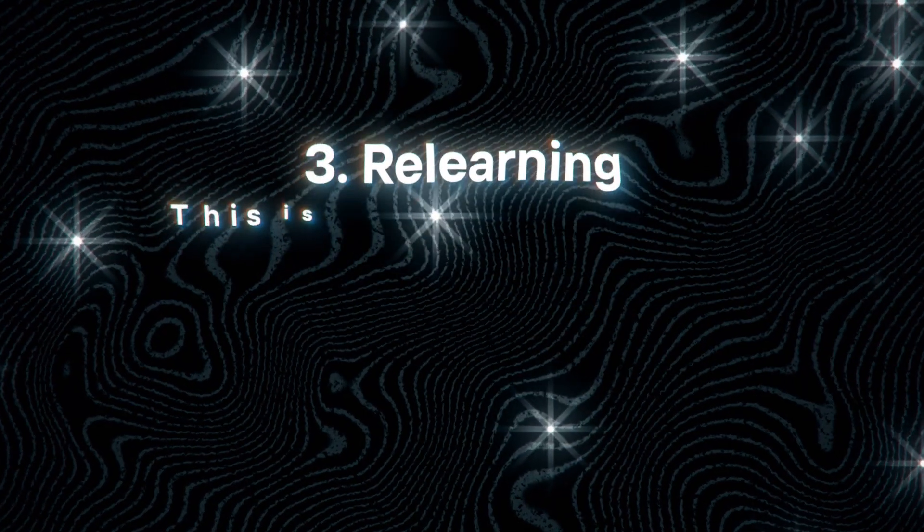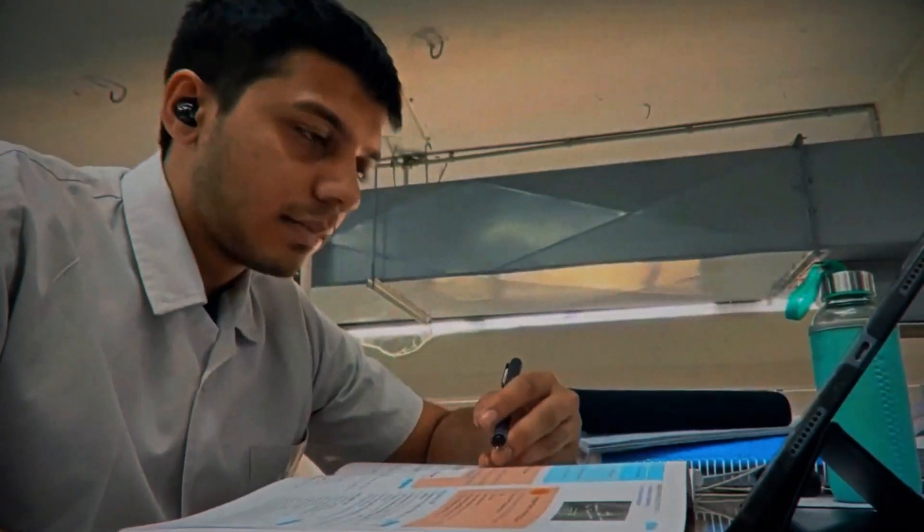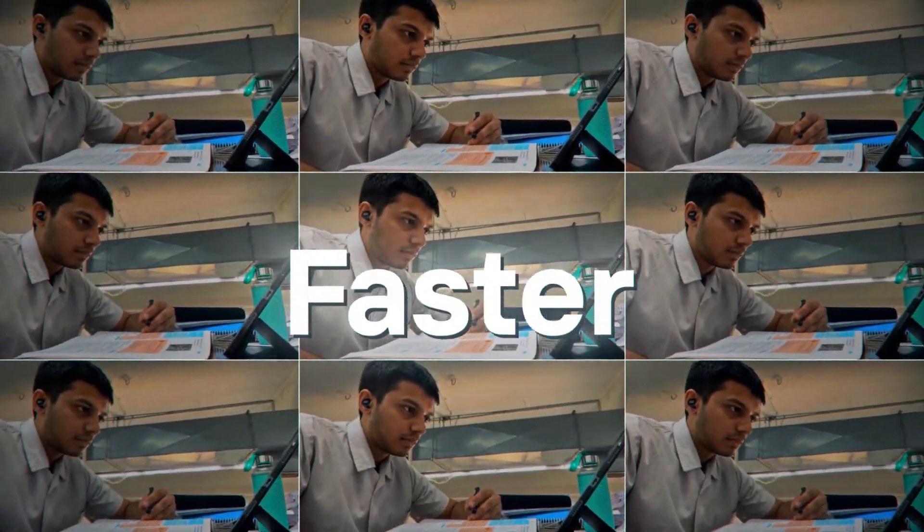Now that we know why we forget, let's move on to how we remember. The three basic ways in which we remember stuff are recall, recognize, and relearn. The best example of recall is fill in the blanks. The best example of recognition is MCQs, where you recognize the correct option out of all the options given. The third way is relearning — this is when you refresh your memories a few weeks before your exams. When you study something for the first time it might take you an hour, the second time it takes less, and subsequent readings will be faster and faster.